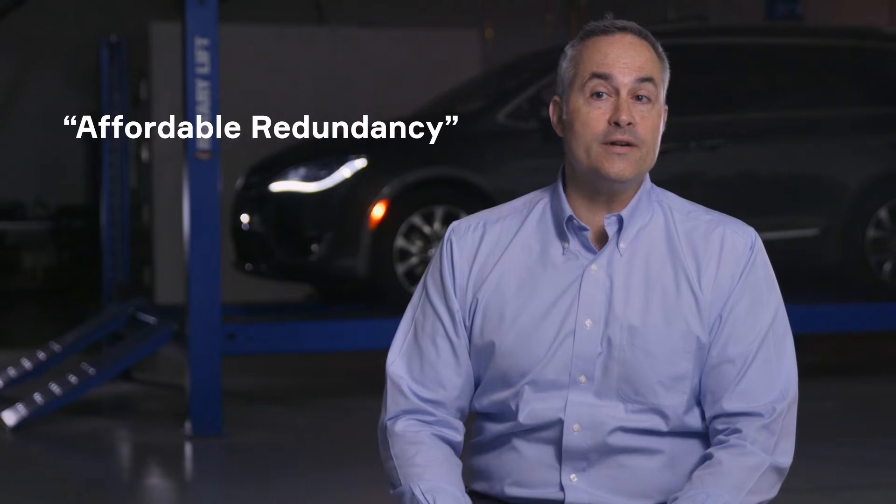It has to be what we call affordable redundancy. We looked at all layers — the compute at the top, the network, and the power — and asked: what is the minimum amount of redundancy needed to guarantee three-layer fail operational design? The result is what we call affordable redundancy, which is one of the key tenets of SVA.